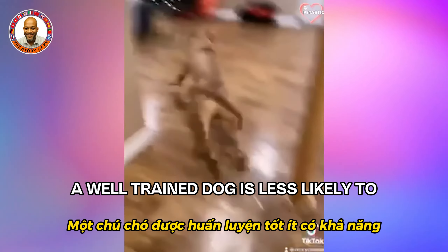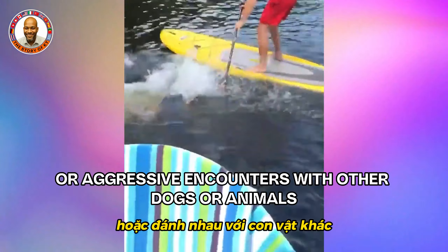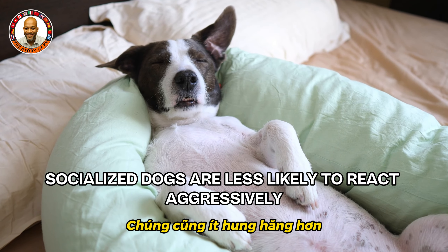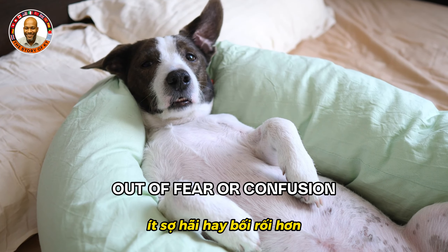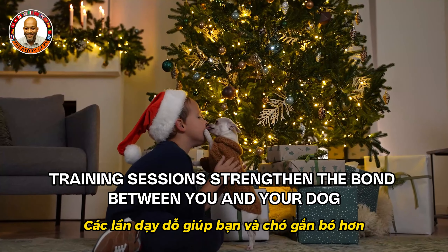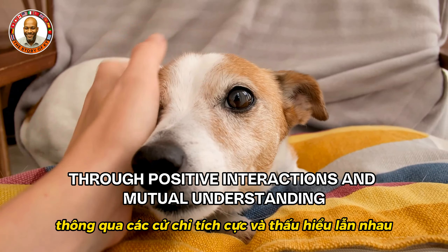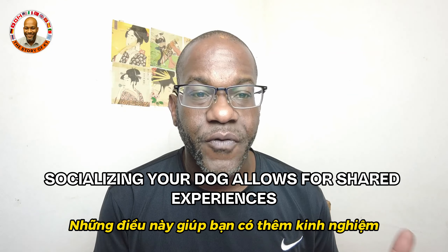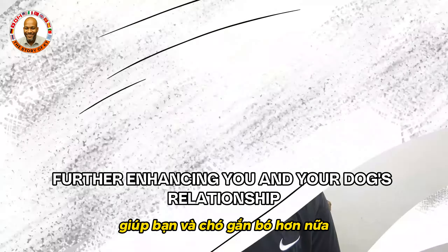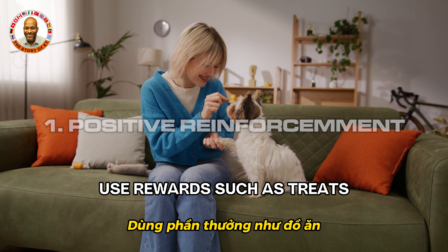A well-trained dog is less likely to engage in dangerous behaviors such as running into traffic or aggressive encounters with other animals. Socialized dogs are less likely to react aggressively out of fear or confusion. Training sessions also strengthen the bond between you and your dog through positive interactions and mutual understanding, and socializing allows for shared experiences that further enhance your relationship.